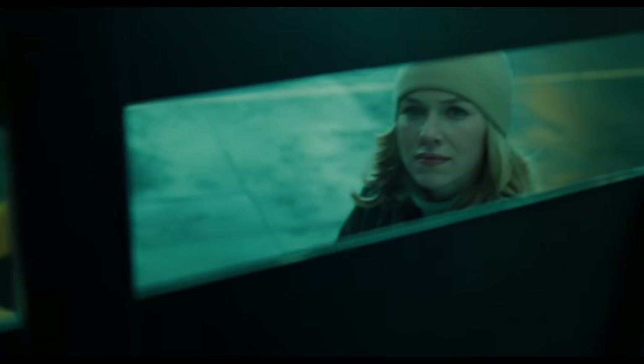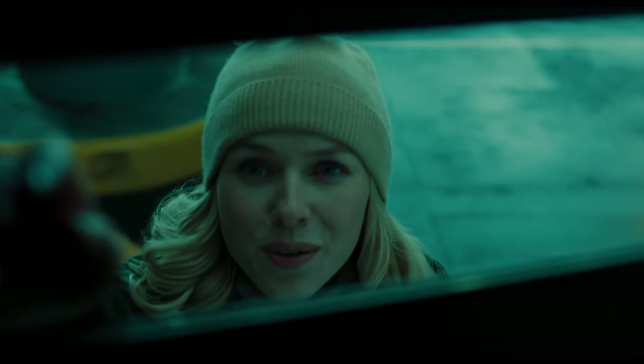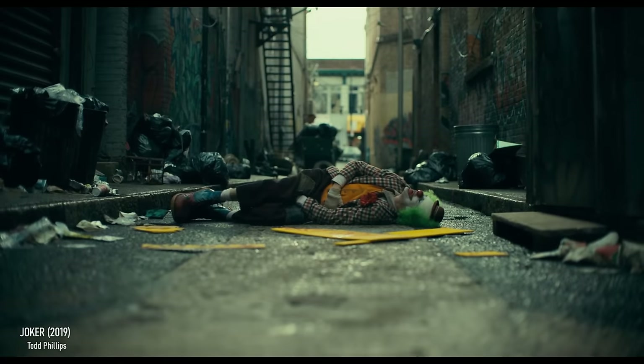The distinctive appeal of the 5293 variant of EXR 200T would continue far after its retirement, with cinematographer Lawrence Sher and colorist Jill Bogdanovich going so far as to work with a veteran Kodak color scientist to recreate the look of the stock for the 2019 Todd Phillips film Joker.